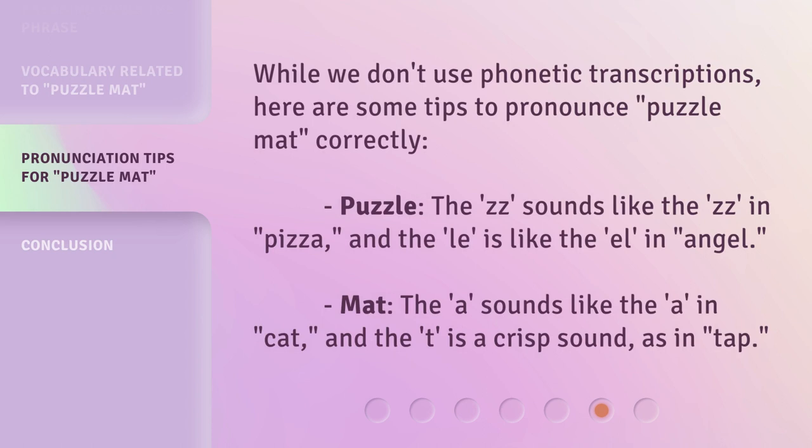Here are some tips to pronounce 'puzzle mat' correctly. Puzzle: the ZZ sounds like the ZZ in 'pizza,' and the L is like the L in 'angel.' Mat: the A sounds like the A in 'cat,' and the T is a crisp sound, as in 'tap.'